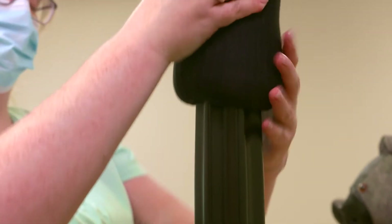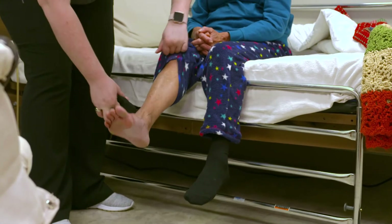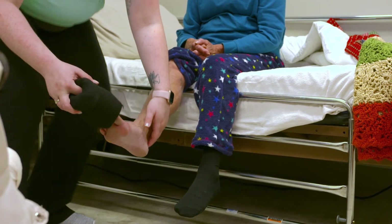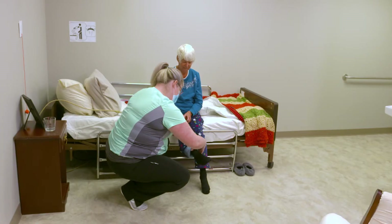To apply a stocking, the care worker takes note of where the heel of the stocking is once it is rolled up on the gel sleeve. They then position the sleeve over Vanessa's toes, making sure the toe of the stocking is snug before rolling the stocking up her leg.